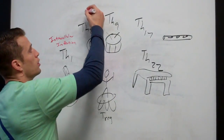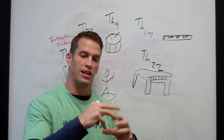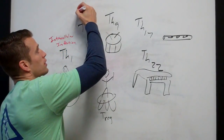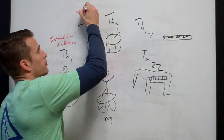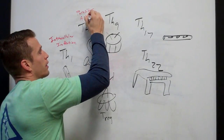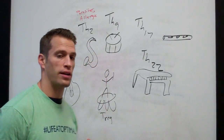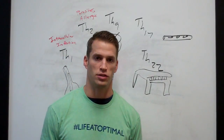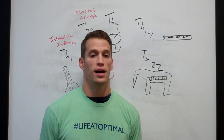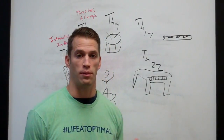A TH2 response responds to pathogens that are too big for a cell to eat up — an example of that would be parasites. TH2 cells respond to parasitic infections, and they also create an allergic response. Heavy on the TH2 side are eosinophils and mast cells, which create histamine responses. So if you're having histamine responses or increased allergies and food reactions, you may have a TH2 dominance occurring.